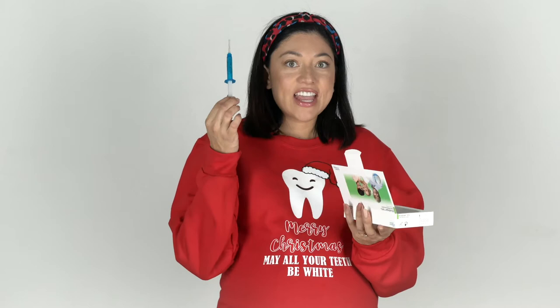These are 16% carbamide peroxide, and they come with two tubes — they're really great. As long as your office does bleaching trays, you could totally order these with Ivoclair. I just wanted to let you guys know about them.